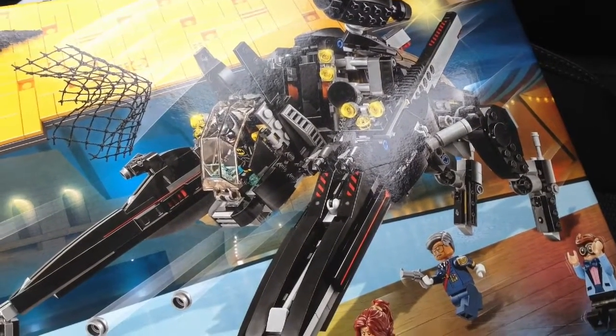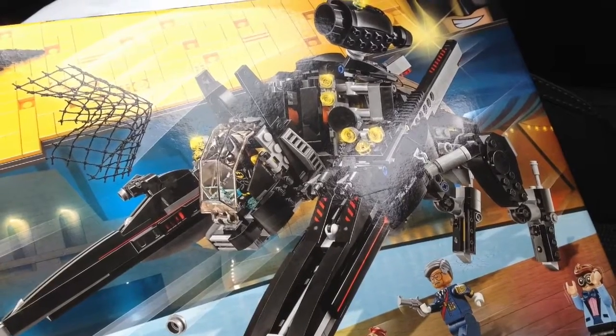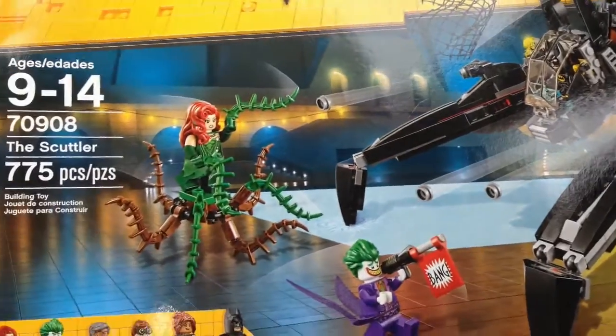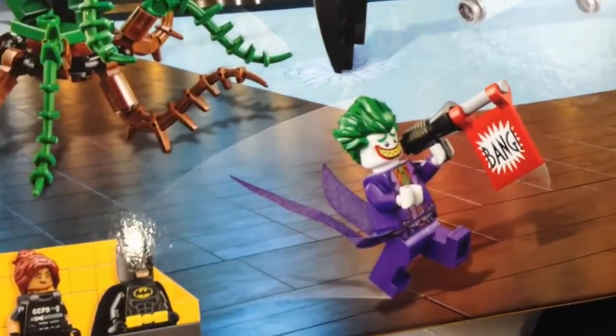The other minifigures are pretty much the same as before. The Scuttler itself — I don't know exactly what it is. It's like a little dog, bat, cat, something. But we'll build it and we'll see if I like it after it's built, whether I take it apart or keep it built. And oh, you've got tails here.